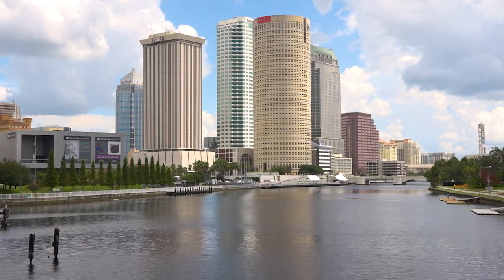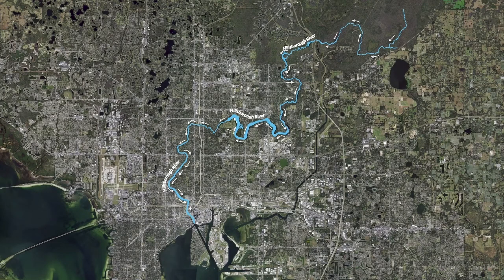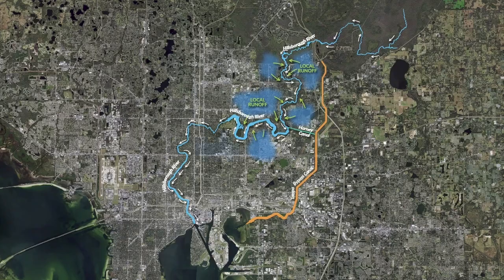The Hillsboro River flows directly through the cities of Tampa and Temple Terrace, and potential river flooding caused by a hurricane or other major rainfall event is a great concern.